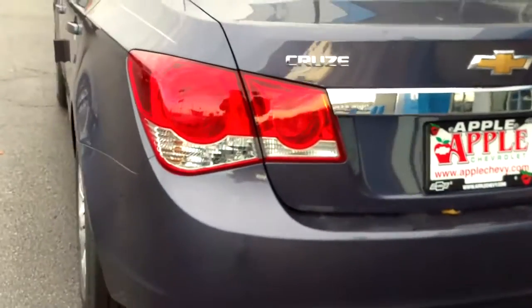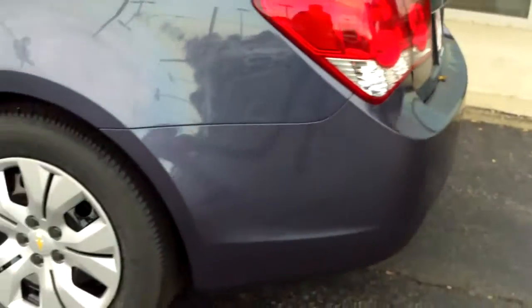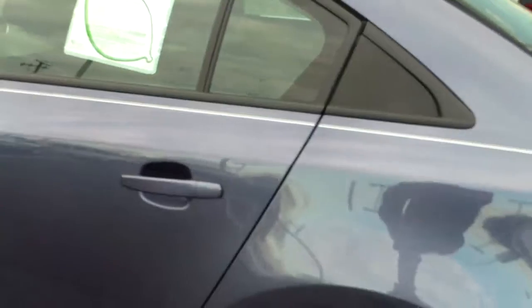It's beautifully shaped, looks stylish. Overall, as you can see, it's just a nice car.